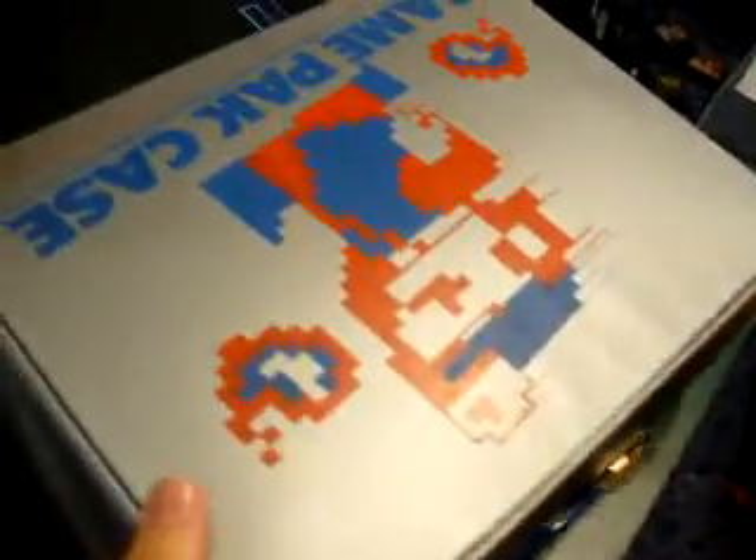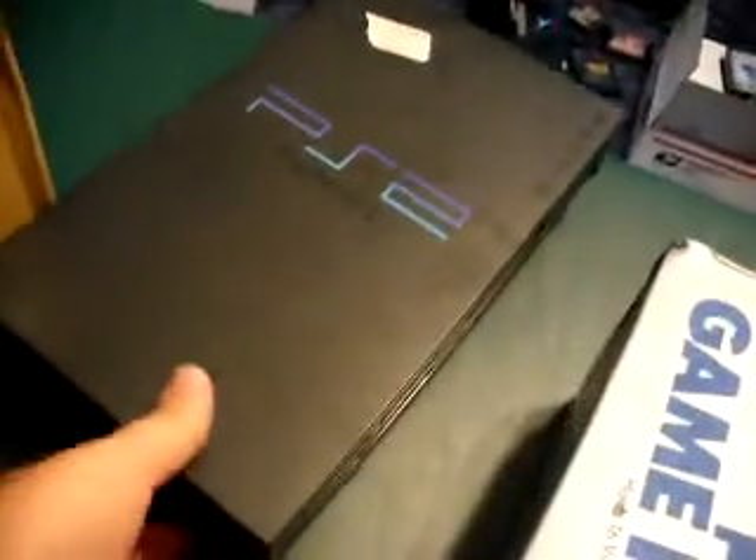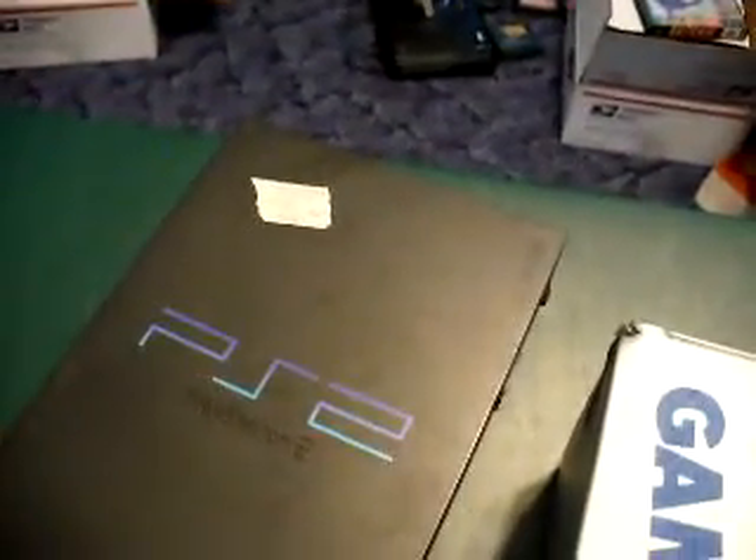So now I have two cases. The broken PS2 was a dollar — it says needs work. And she gave me this Sega Genesis for a dollar, which possibly works, and it comes with the adapter.